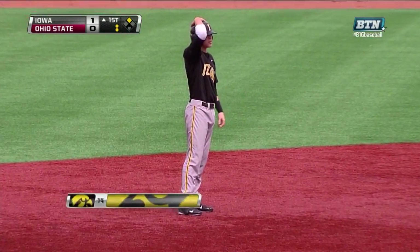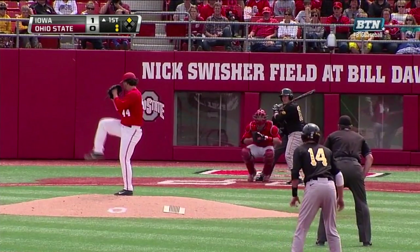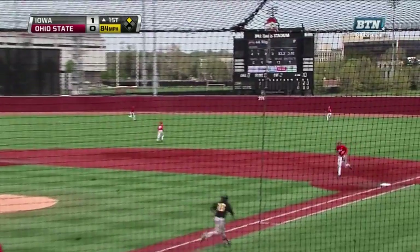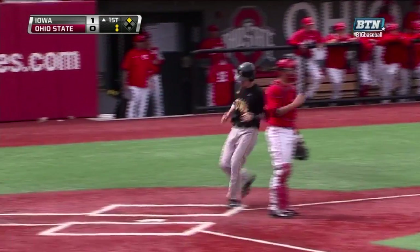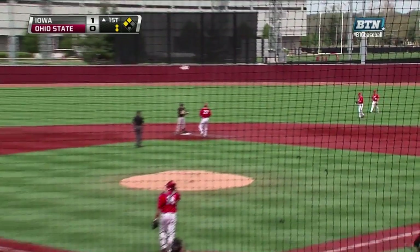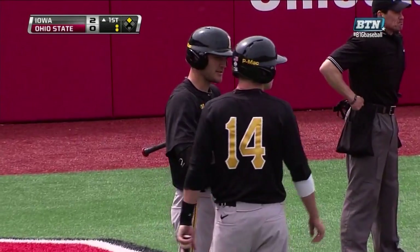Now another runner is in scoring position for the Hawkeyes. Jasenich to second base, now in scoring position for Potempa. And Potempa lifts it in the air to right — pretty well hit. Porter going back at the track, and it's off the wall. It'll roll back towards the field of play as Jasenich scores. On at second with an RBI double is Dan Potempa, and a 2-0 Iowa lead.